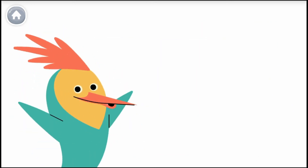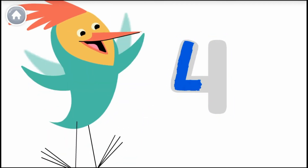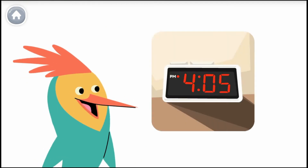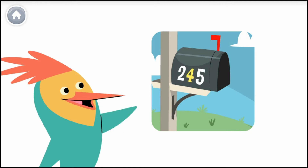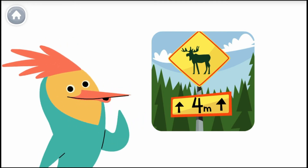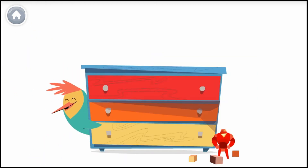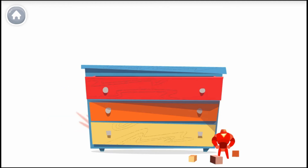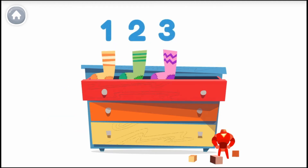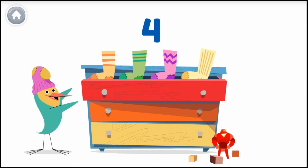Numbers are everywhere in our world. This is the number four, and this is how you write the number four. Here's a number four. Look around to see if you can find the number four. Help me count to four — let's count my socks. One, two, three, four — that's four socks! I have four socks. I love socks. Bye!